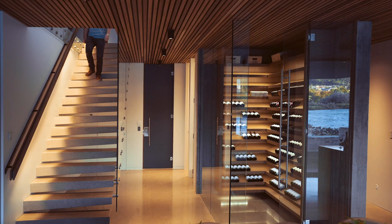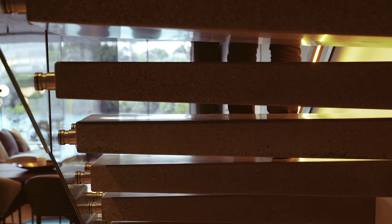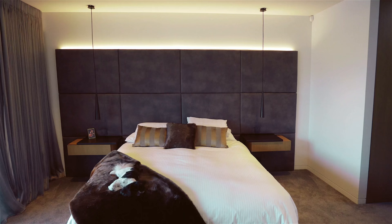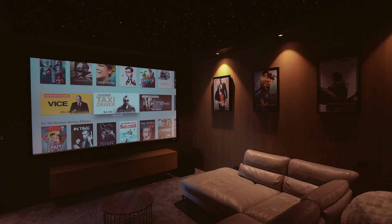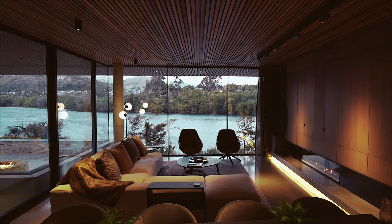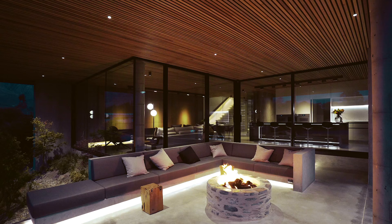Homes are getting bigger and sections are getting smaller, and we have to be smarter about the way we design the spaces. This house is a really good example — there are definitely houses that are bigger than this, but each room is specifically designed for a purpose in mind. The future is making sure that our houses are smart, and thinking about what the end use is for.